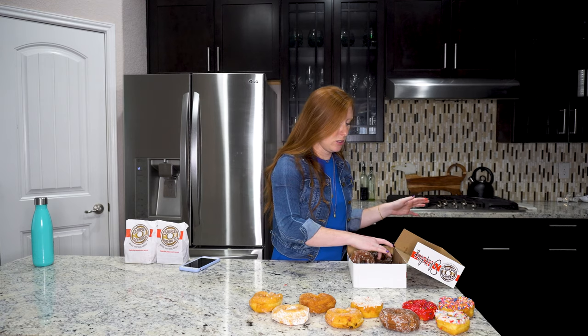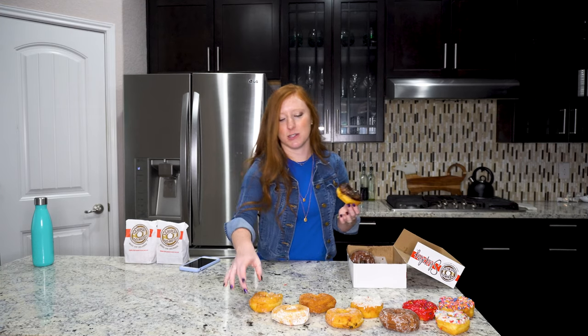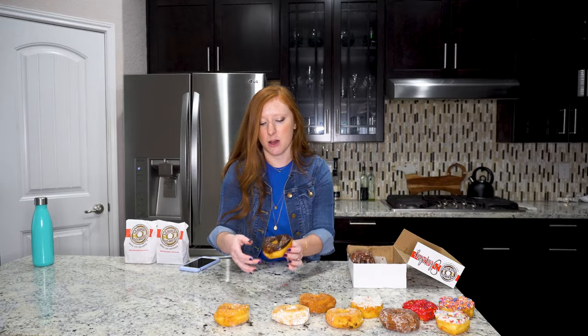We're about to go into our last donut, which is the chocolate iced, which is generally my favorite. You know what? This is not better than the glazed, and I thought it would be. It's still really good — it's still better than all these ones — but the glazed one beats it out. They just know what they're doing with their glazed donuts.